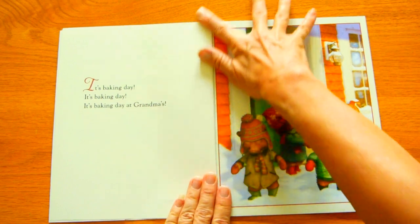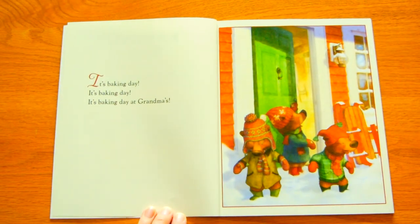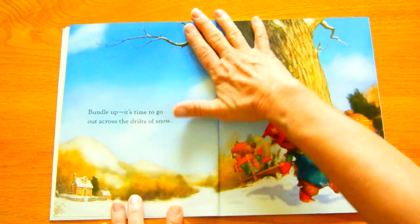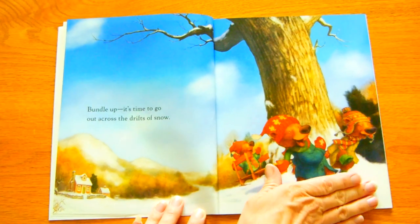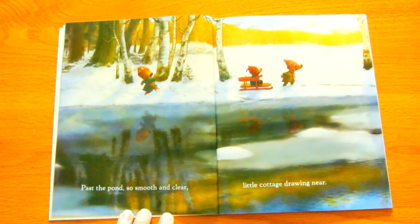It's Baking Day. It's Baking Day at Grandma's. They seem excited. Bundle up. It's time to go out across the snowdrifts, past the pond, smooth and clear. Little cottage drawing near.